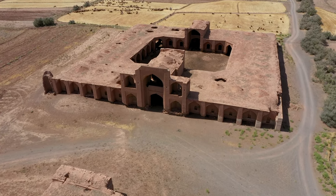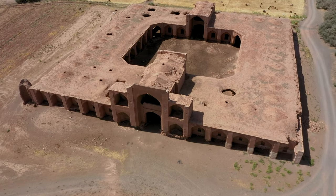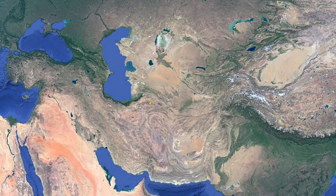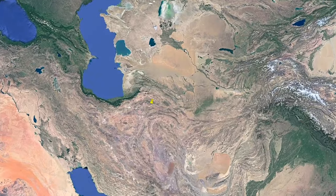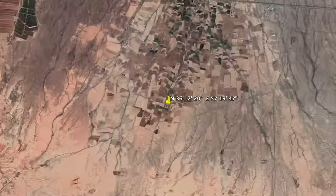This caravanserai is in the following geographical coordinates: 36 degrees, 12 minutes, 20 seconds north; 57 degrees, 19 minutes, 47 seconds east.